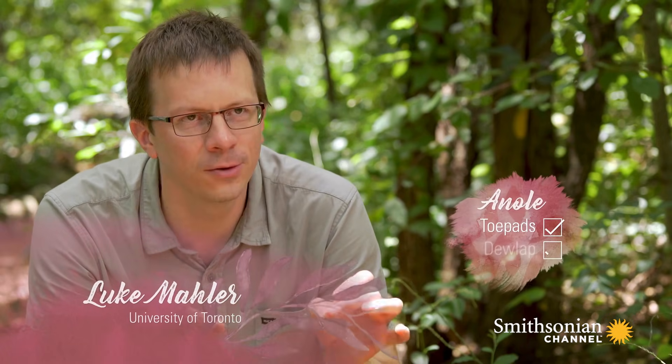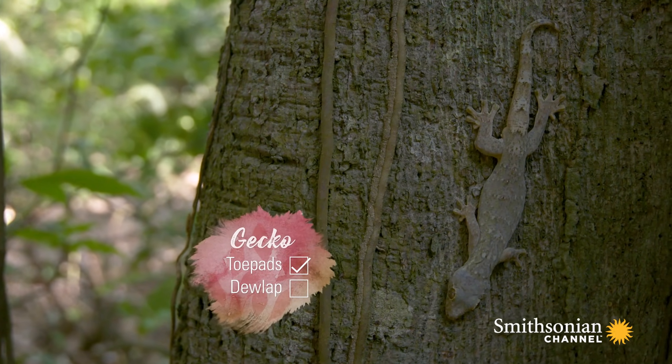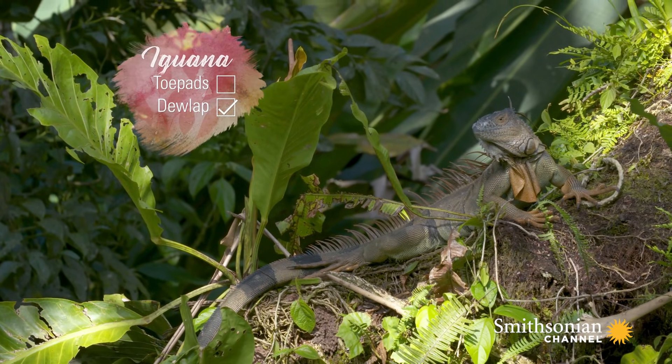If it's got toe pads and a dewlap, you've got an anole. If it's got just toe pads, it's probably a gecko. And if it has just a dewlap, it could be a number of other things, but it's not an anole. So if it's got those two things, that's how you know it.